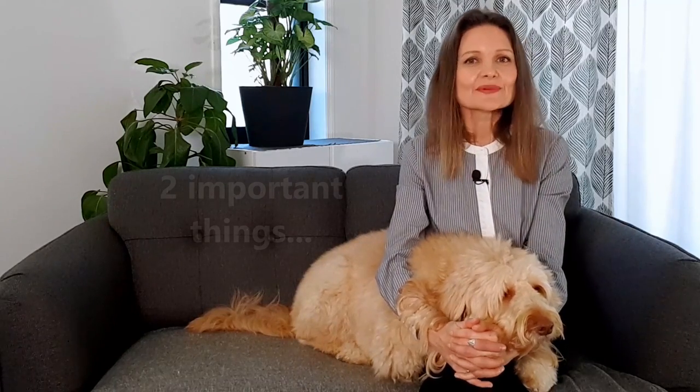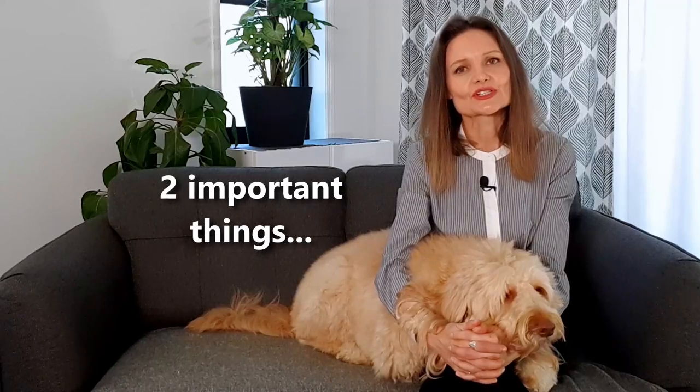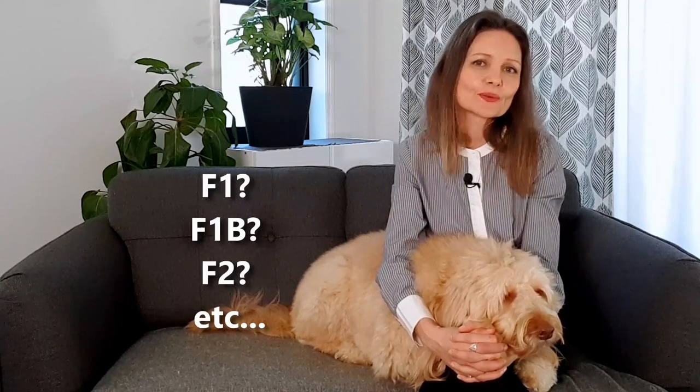Does this mean you shouldn't get a Golden Doodle? No, that's not what I'm saying. But there are two important things you could do to ensure you're making the right decision about adopting a dog. Firstly, communicate with the breeder right from the start about your allergy concerns. An experienced breeder should have a better idea which of their dogs have hypoallergenic coats, and they will work with you to make sure there is a good match. Many people want to find out what generation of Golden Doodle is best when it comes to being low allergenic. But even if both dog parents are low allergy dogs, that doesn't mean the puppies will necessarily have a similar allergen profile.